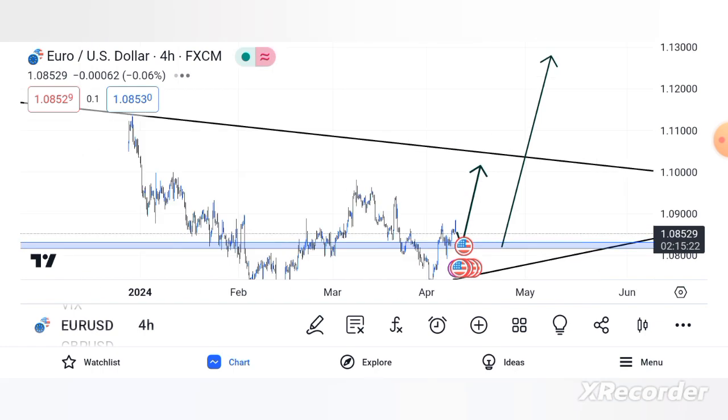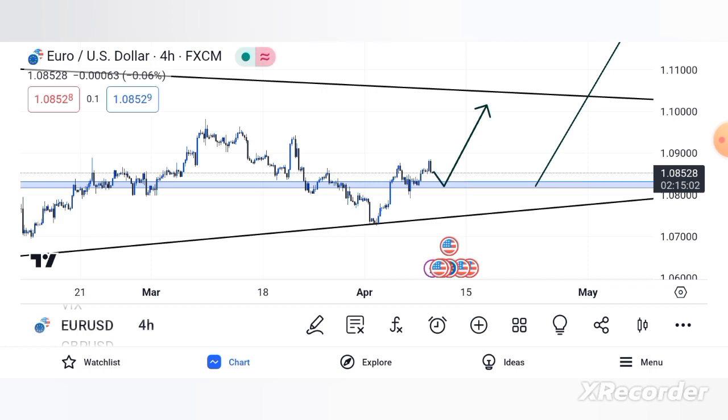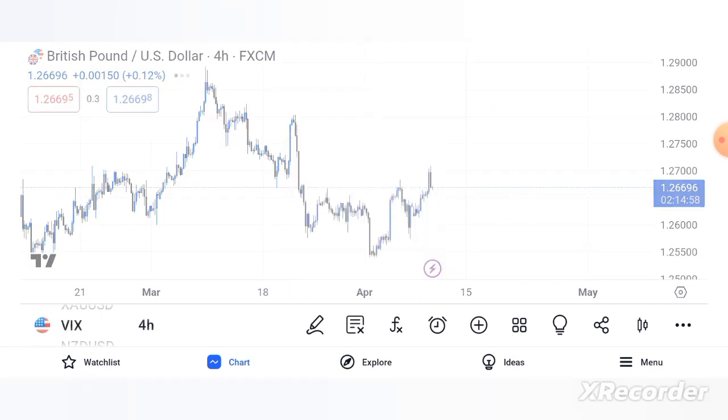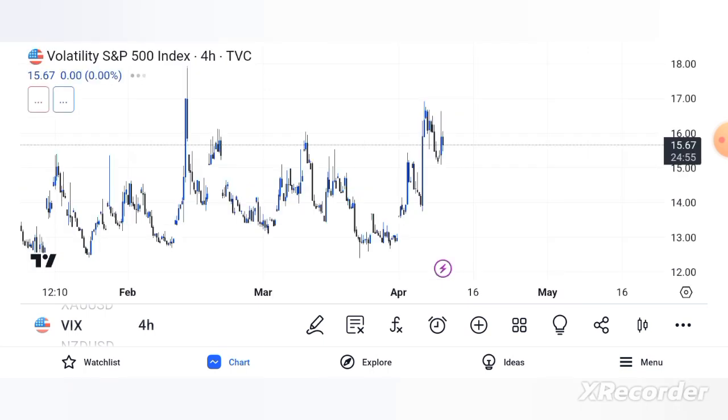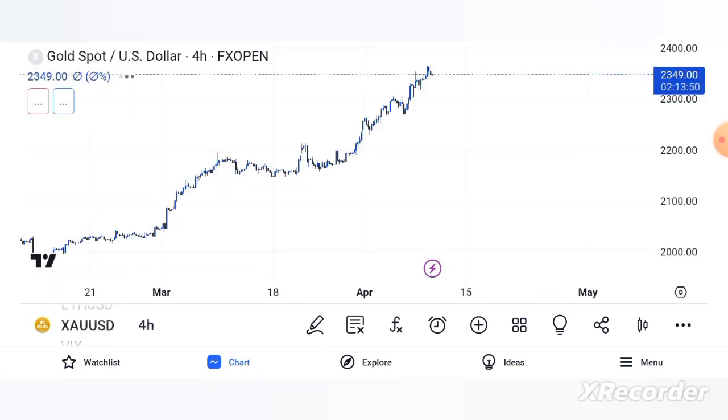If nothing changes, EUR/USD is going up — going to buy. USD/JPY is selling. If nothing changes, that's the signal: EUR/USD is going to buy, USD/JPY is going to sell. So Nasdaq, USDT, and gold are going to buy.